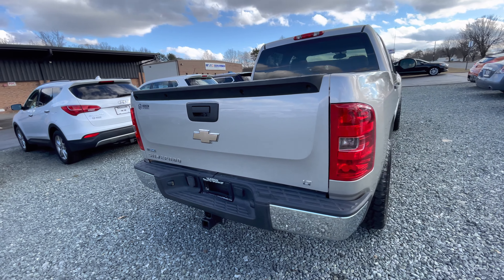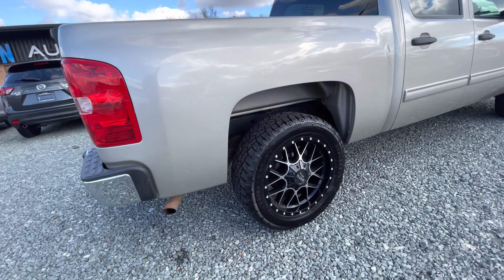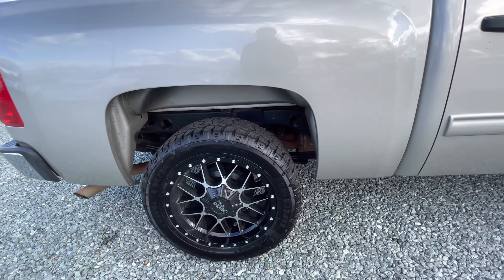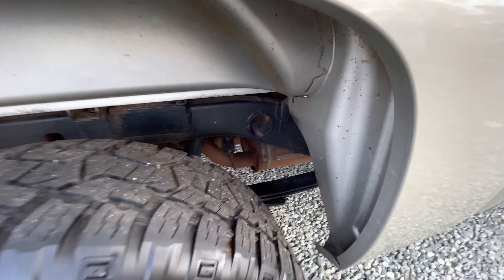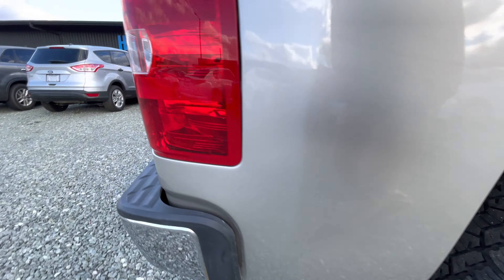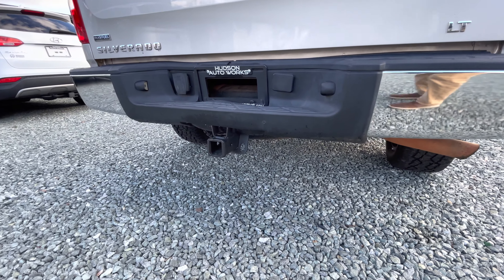When we got this truck, we went ahead and took the old stock wheels off and put some brand new all-terrains with 20-inch Moto Metal wheels. We also did a full undercoating of this truck just to protect your frame, leaf springs, and the underside of your vehicle from rust, as well as your hitch receiver.